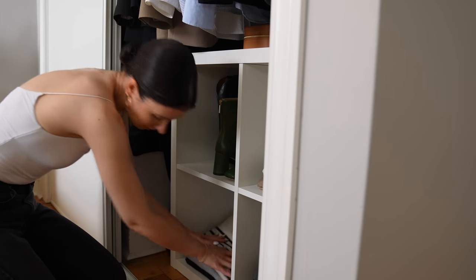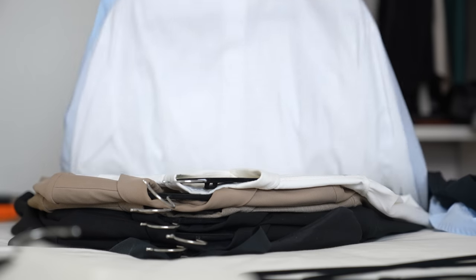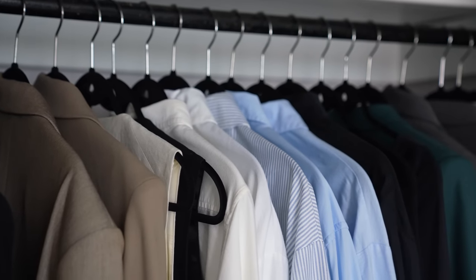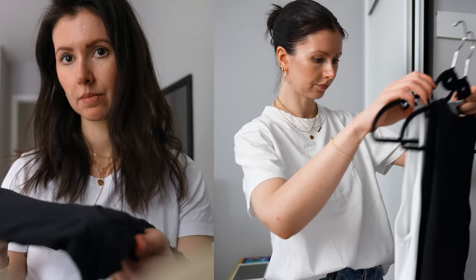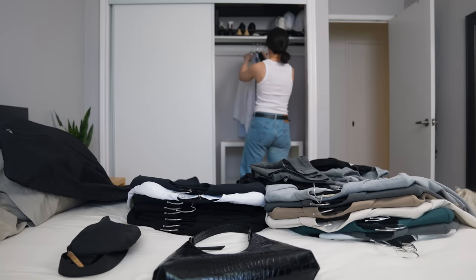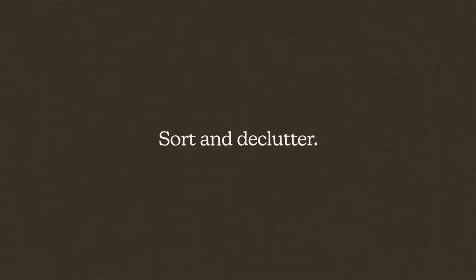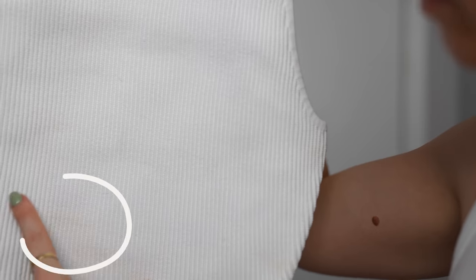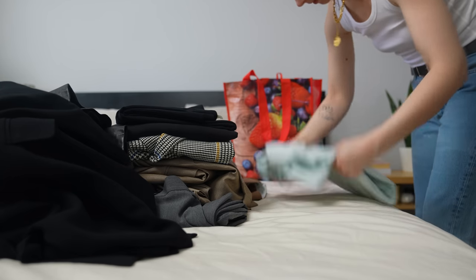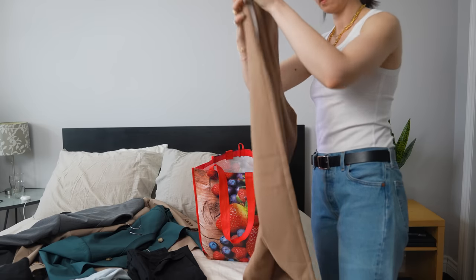I always start with my Hell Yeses — the items in my closet that I immediately know I want to keep without any hesitation. I strongly suggest you start with your Hell Yeses, because this way you frame it in a mindset of what stays rather than what you think you should get rid of. It really doesn't matter if you wear these pieces all the time or never — just keep what you want. If the piece is something I know I'll wear for the upcoming season, I put it right back into my wardrobe. Then I start sorting my Hell Nos — items that are damaged, stained, things I know I won't wear, don't like, or that no longer fit me that I'm not going to fight to squeeze my way back into.